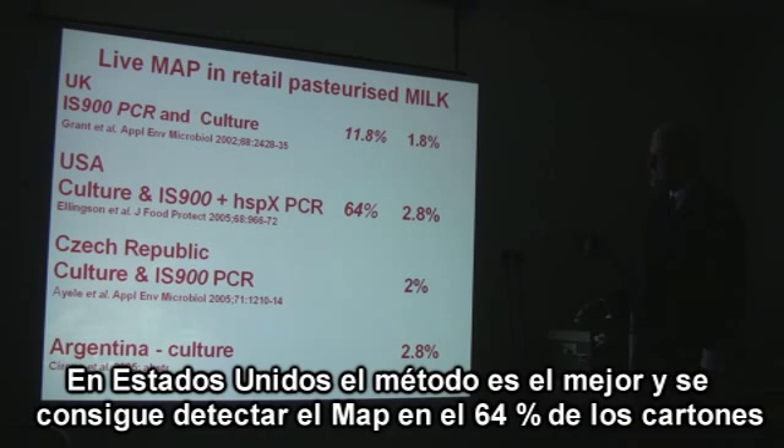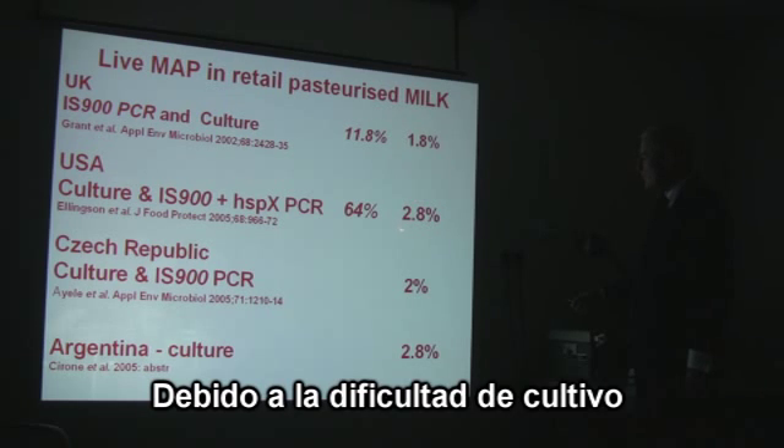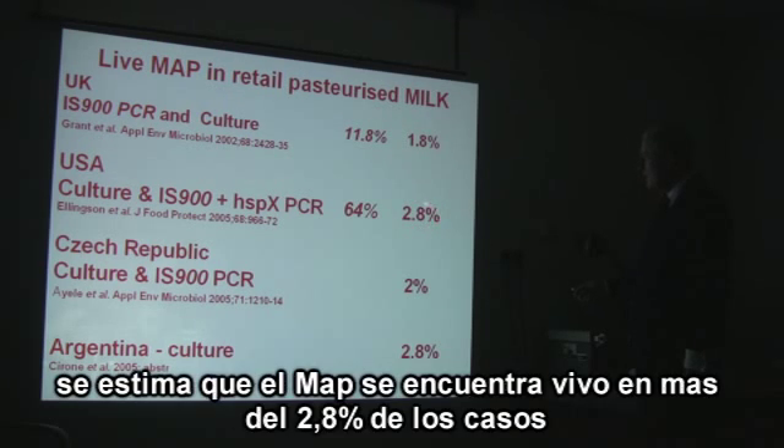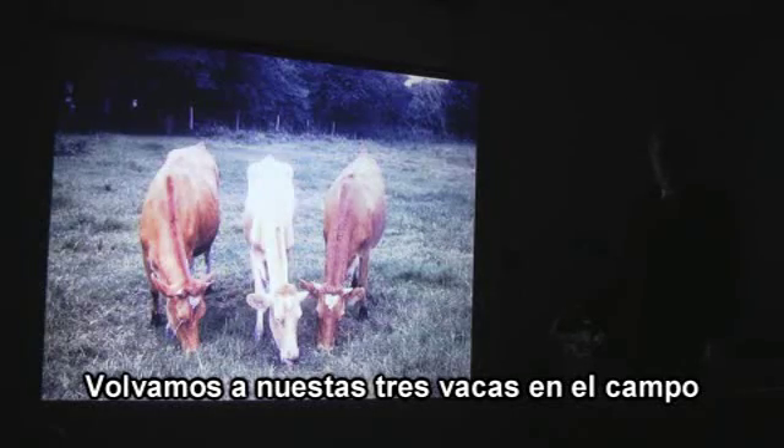In the United States the methods were particularly good. The DNA detection rate in 702 cartons of milk was that 64% either contained MAP or had contained MAP. Since it is very difficult to grow, it was only cultured from 2.8% in the United States, so the true proportion of cartons with residual live MAP is probably much bigger than 3%.